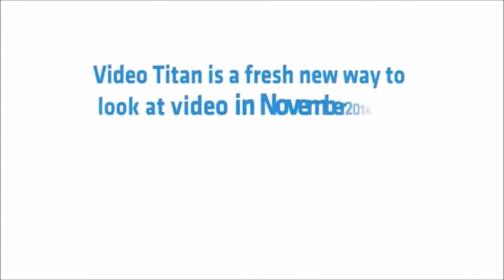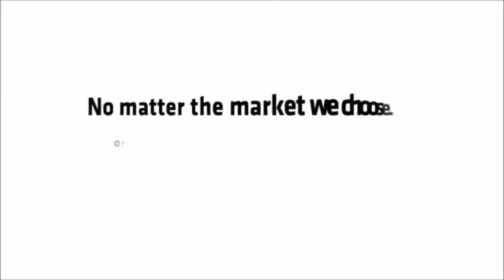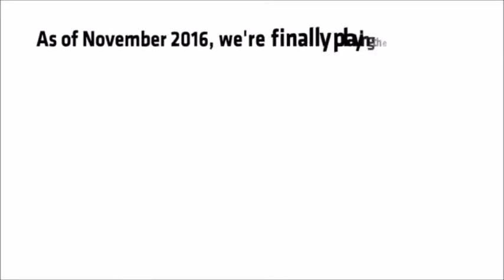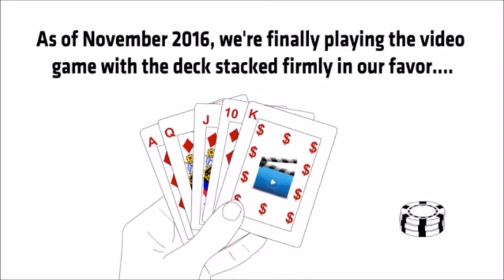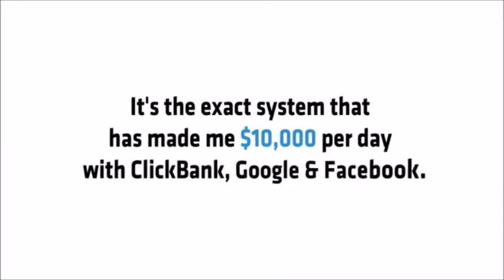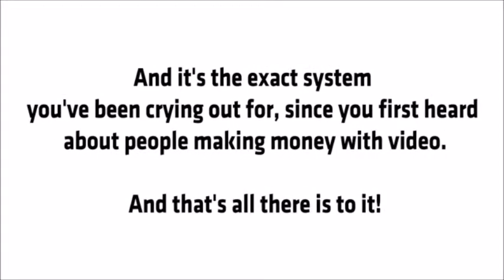So there you have it. Video Titan is a fresh new way to look at video in November 2016. Titans only create proven videos for the most profitable niches, in less time than was ever possible before. No matter the market we choose or the video we create, we are instantly locked in on the money. As of November 2016, we're finally playing the video game with the deck stacked firmly in our favor. It's the exact video system that made me $750,000 and got me over a million visitors on JVZoo, the exact system that's made me over $10,000 per day with ClickBank, Facebook and Google, and it's the exact system you've been crying out for since you first heard about people making money with video.